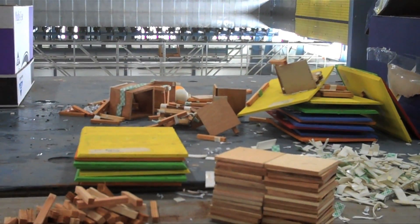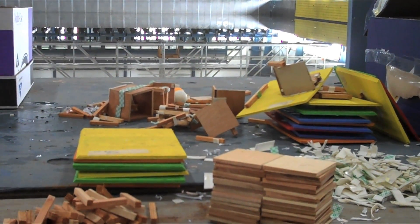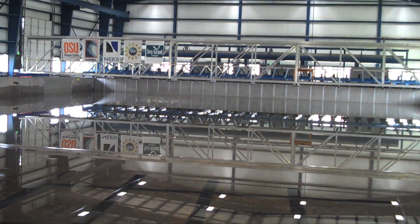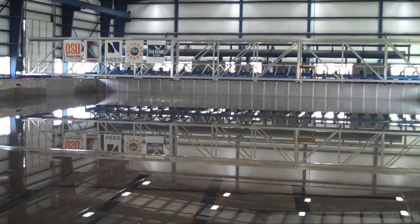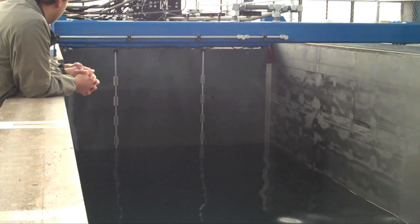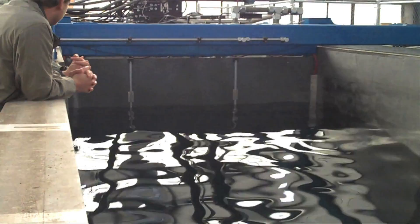I didn't get the full tour, but it looks like they build models and test what happens when you throw a wave at them. If this tank were in my backyard, I would have named it the Tsunami Toy Totaler. The second wave tank was much more narrow. It has a giant piston at one end to generate waves,